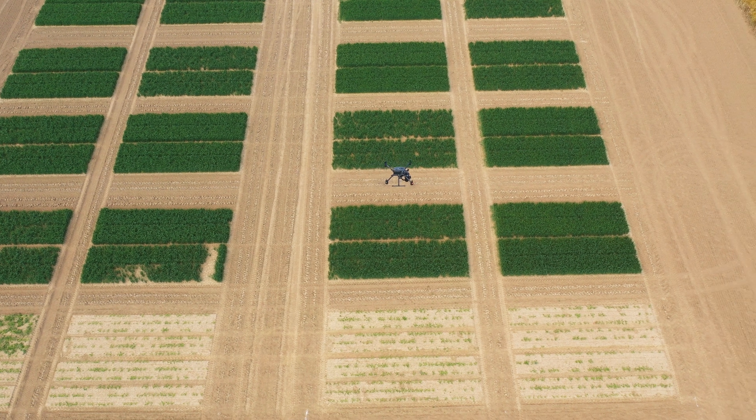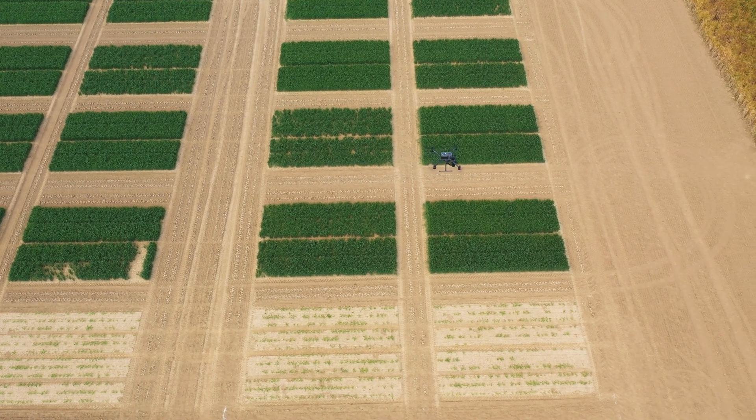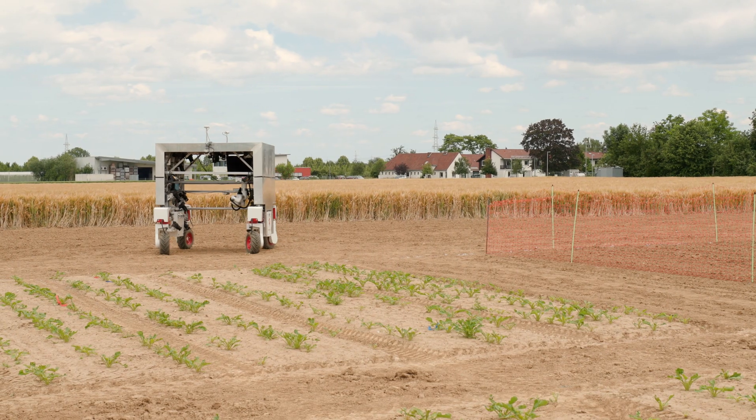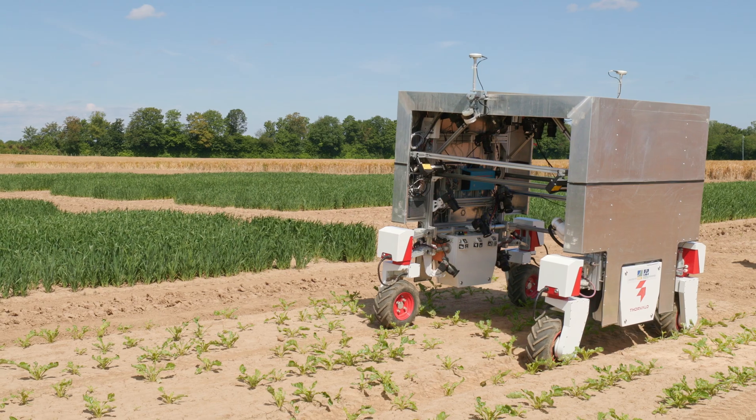In this project, we want to automate this procedure so an unmanned aerial vehicle identifies potentially interesting spots on the field, sends the corresponding coordinate to a ground robot, which then drives to the location and performs a close-up inspection of the plant of interest.